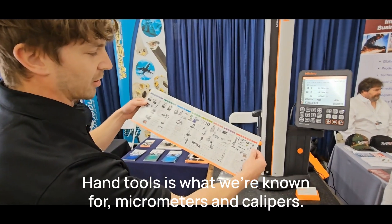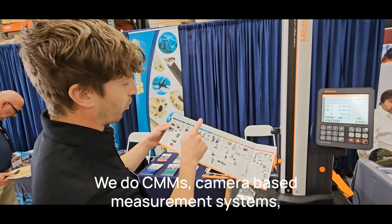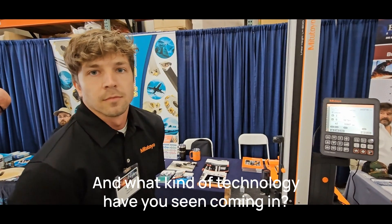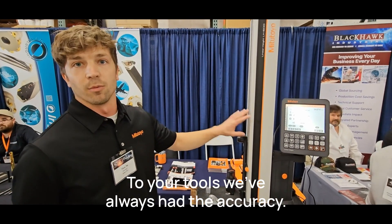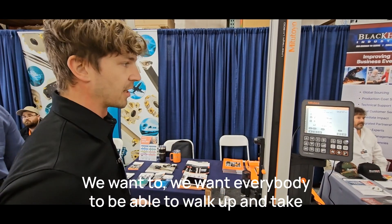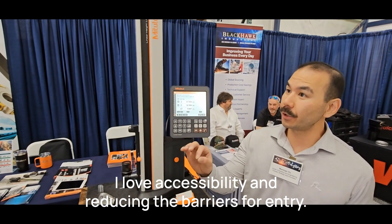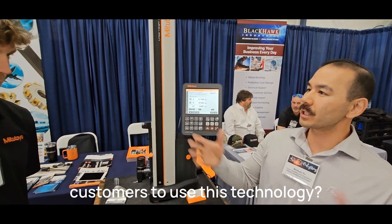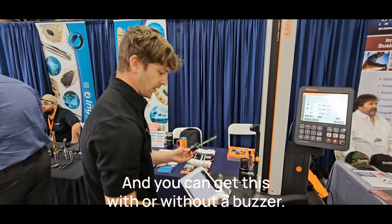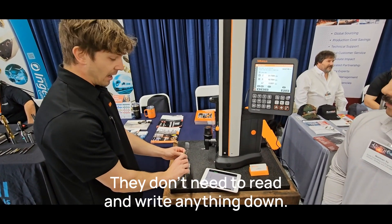Hand tools — micrometers and calipers — are what we're known for, but we're also representing CMMs, camera-based measurement systems, profilometers, optical comparators, microscopes, and hardness testers. As for technology in the new display — we've always had the accuracy and robustness, the beam quality has always been there. We're trying to make it more accessible, so everybody can walk up and take measurements. We want to reduce the barrier. You can get this with or without a buzzer — that was a game-changer, because operators can go in, probe their part, and press the button without needing to read or write anything down.